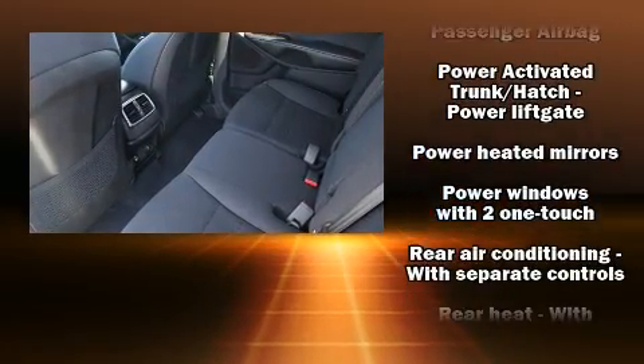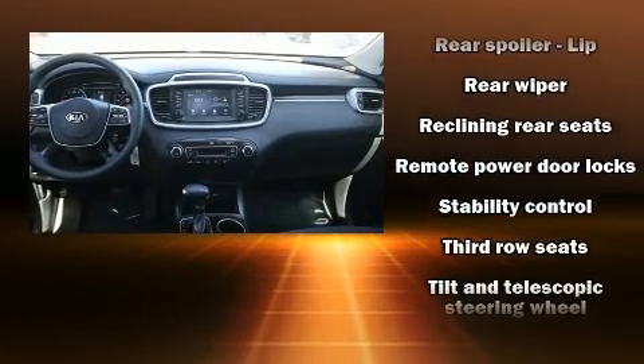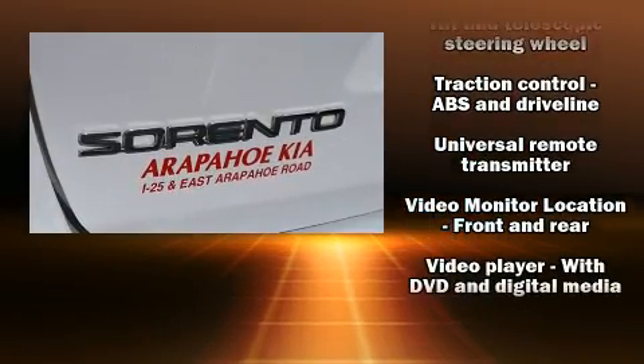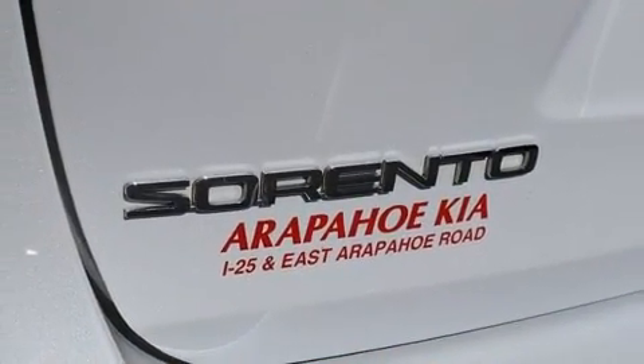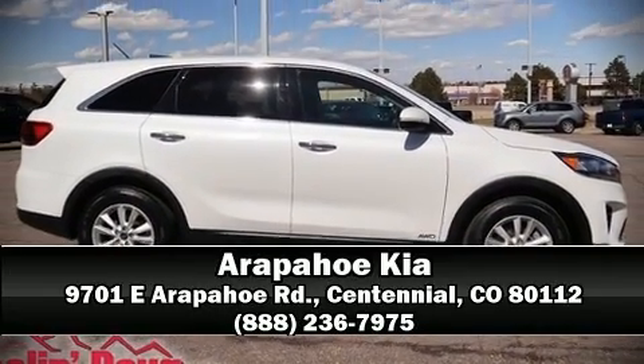This vehicle has achieved certified pre-owned status by passing Kia's comprehensive certification process, including a rigorous 150-point inspection. Our knowledgeable sales staff is available to answer any questions that you might have. We are here to help you.